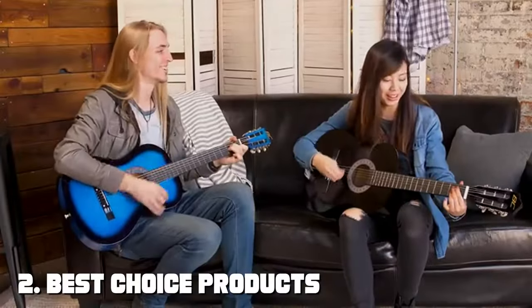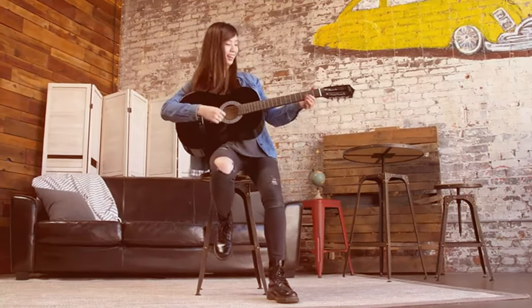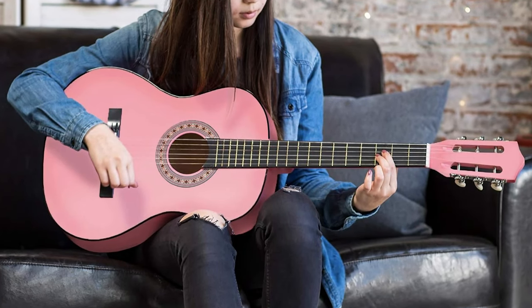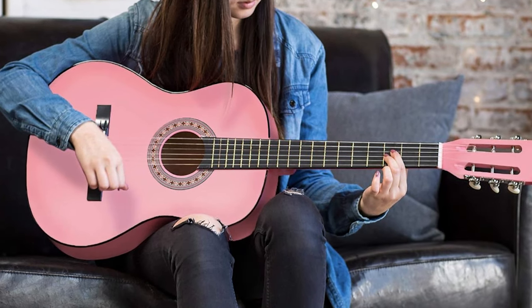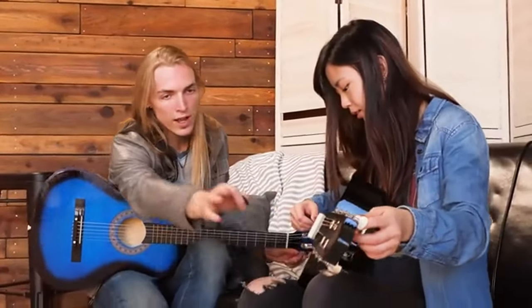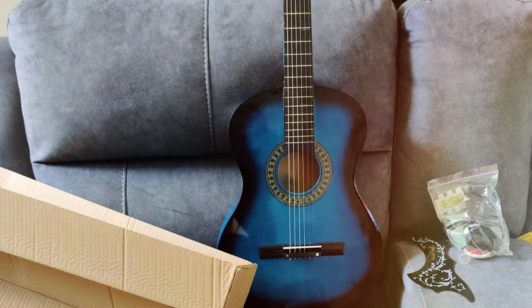Moving on to number 2, the Best Choice Products 38-inch Beginner All-Wood Acoustic Guitar. It is a remarkable instrument designed to make learning the guitar an enjoyable experience. Crafted from high-quality wood, this guitar offers a rich and warm tone that's perfect for beginners. With a classic Dreadnought body shape, it delivers a well-balanced sound with ample projection.